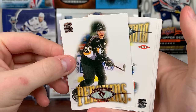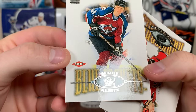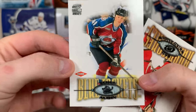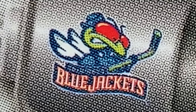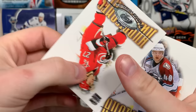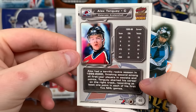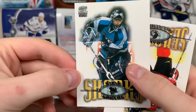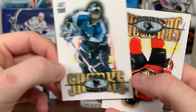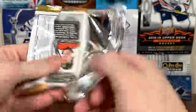Got Jaromir Jagr copper. Oh, we got a rookie — Sergei Berezin? Actually I kind of recognize that name. Blue Jackets — even though it shows him on the Avs — original Blue Jackets logo, there you go. Sergei Berezin rookie. There's Rod Brindamour, Alex Tanguay — I guess he was a rookie in 99-2000 — Steve Shields, and Sean McKechnie.